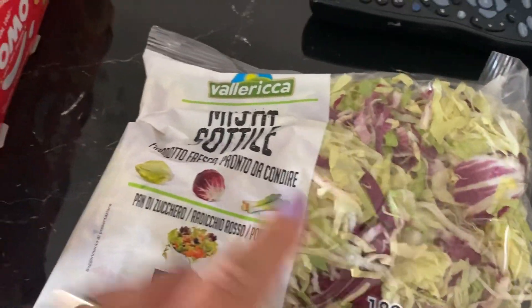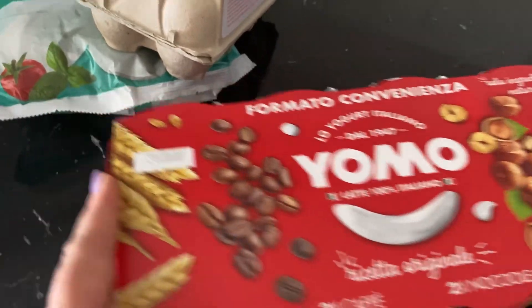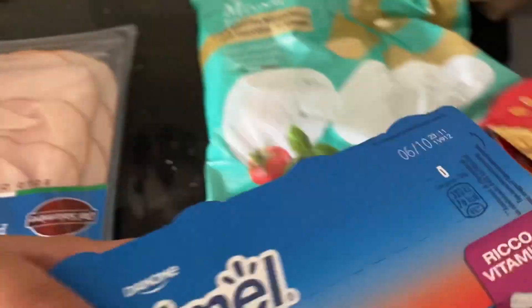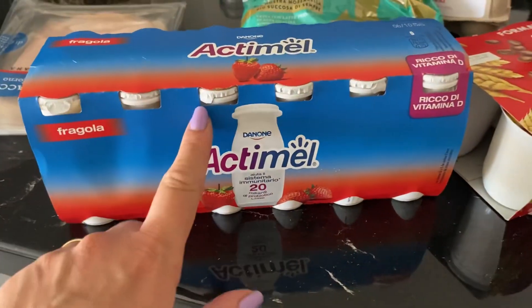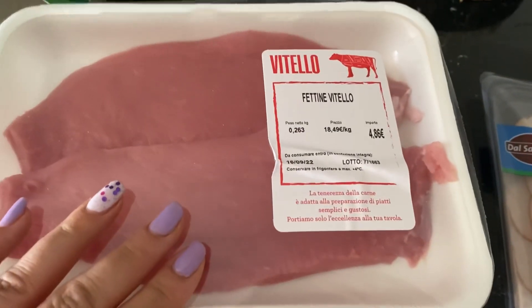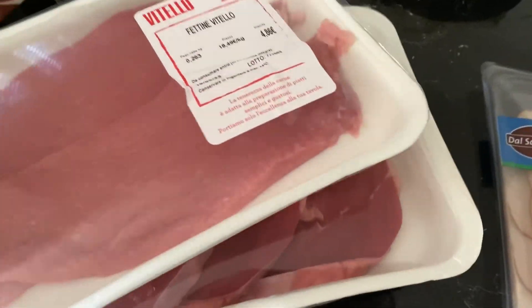Allora, due di queste insalatine, poi abbiamo preso questo yogurt in vari gusti. Le uova, le mozzarella della Granarolo, yogurt Actimel fragola, un po' di petto di tacchino, poi della carne di vitello e queste per la pizzaiola che farò sicuramente domani.